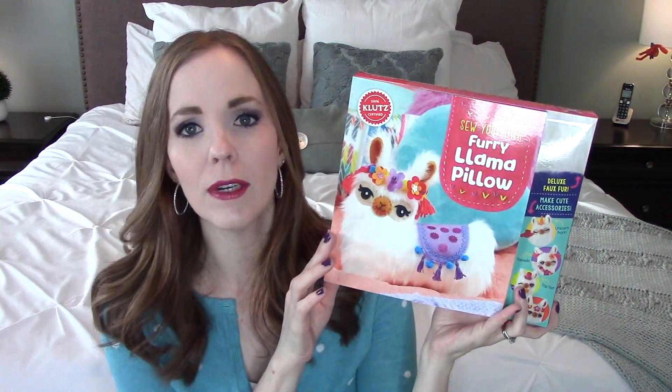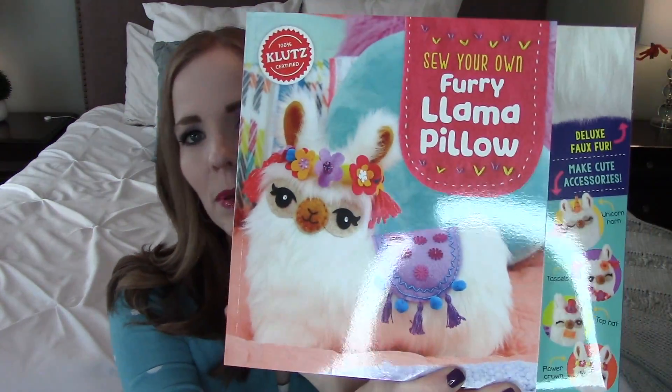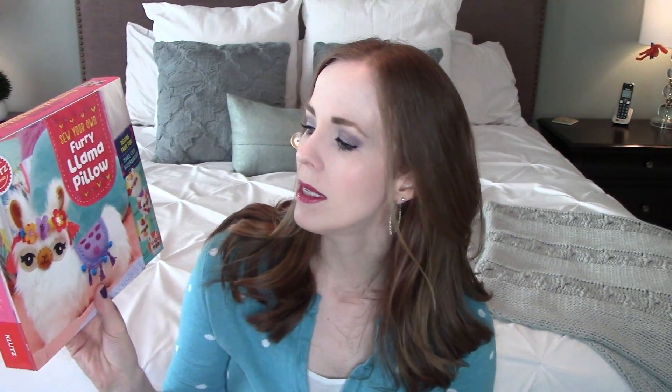The first one is the Sew Your Own Furry Llama Pillow. I don't know what it is about llamas and cactuses right now, but they're very trendy. This basically comes with everything you need to make a cute little llama pillow for your kid's room. Klutz keeps it as simple as possible, making it easier for kids or young teenagers — but it's still something fun they can make. Screen-free, battery-free, Wi-Fi-free — a toy they can play with and be proud of something they made.